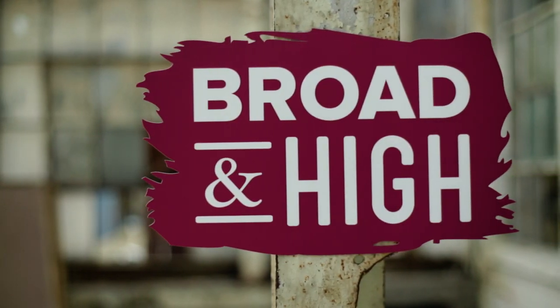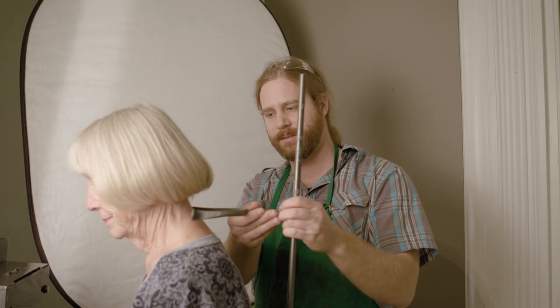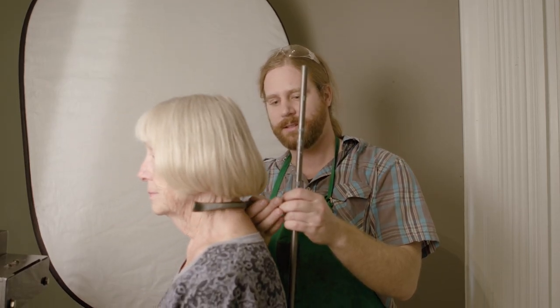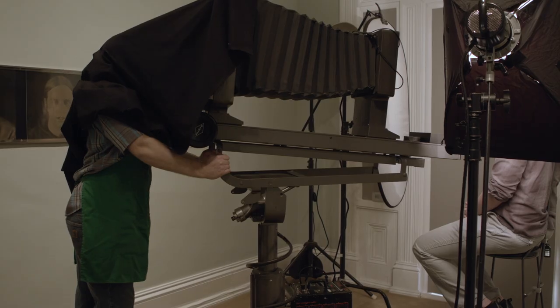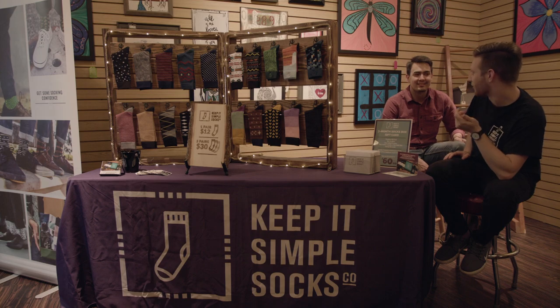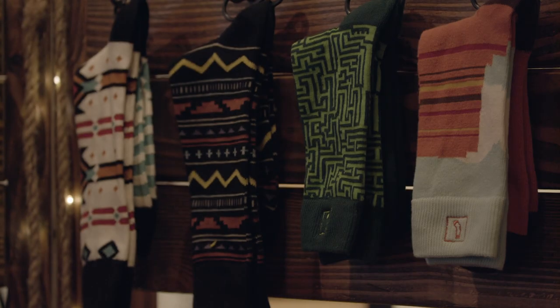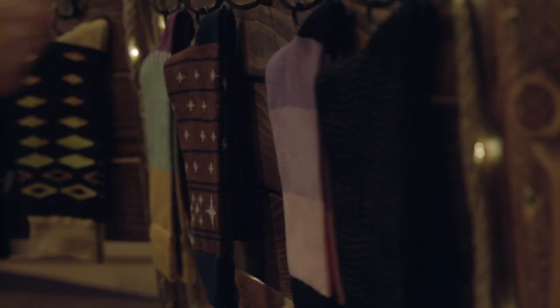This time on Broad and High: explore the work of 21st century photographers who still use 19th century processes. A lot of people who are not photographers don't understand why would you choose to do something that's so labor-intensive, and for some of these artists, that's precisely why they want to do it. And meet two Columbus men who want to help you put your best foot forward with their stylish socks. This and more, right now on Broad and High.